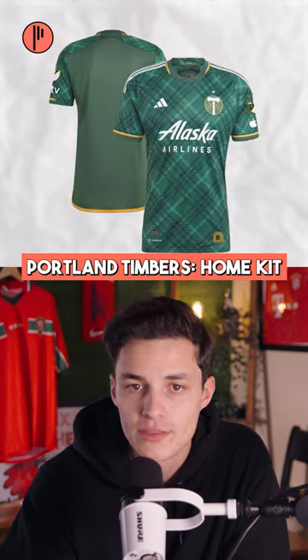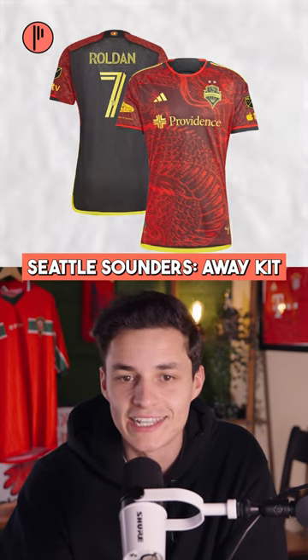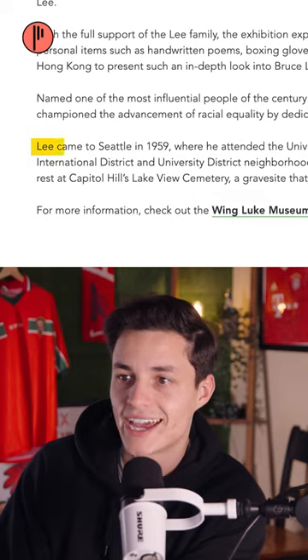Philadelphia Union home kit. This is Portland Timbers primary — oh, this is paying tribute to Bruce Lee! It represents his final film, Enter the Dragon. That's hella random though — why? Why are they doing Bruce Lee?